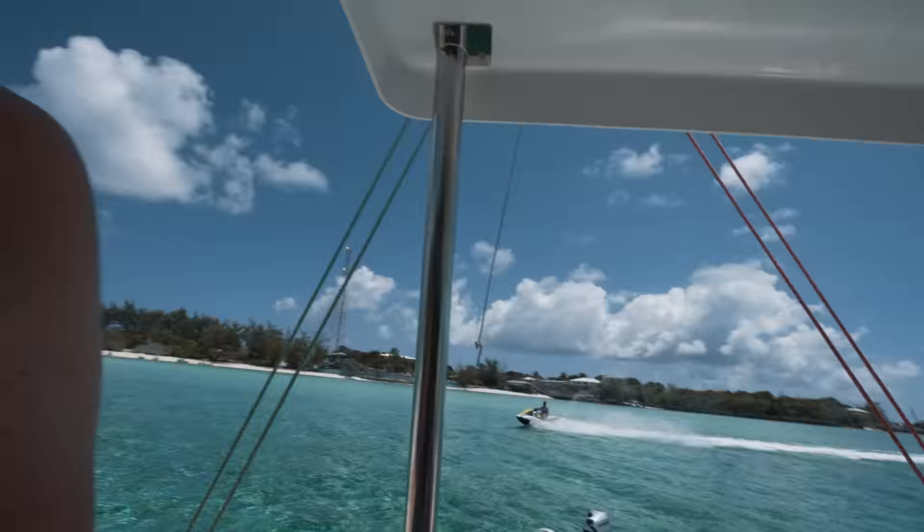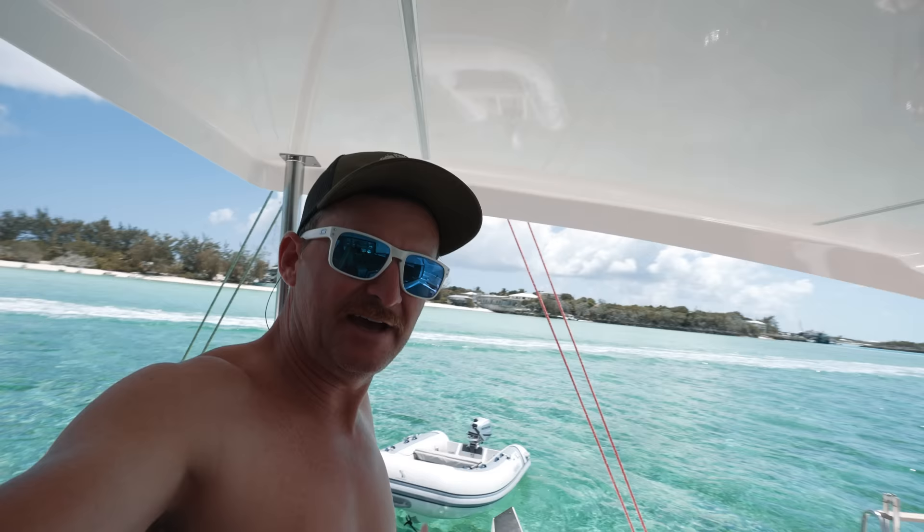It's pretty nice having this as your backyard — well, except for the jet skis. I hate jet skis. But having this as your backyard, you know, pretty cool.